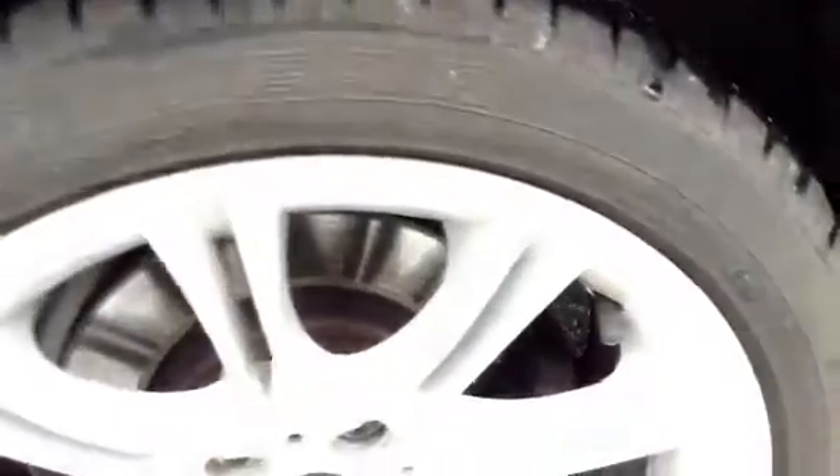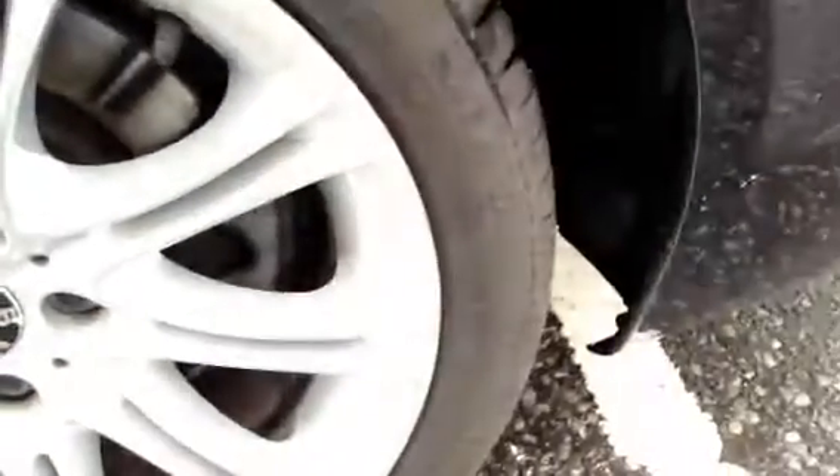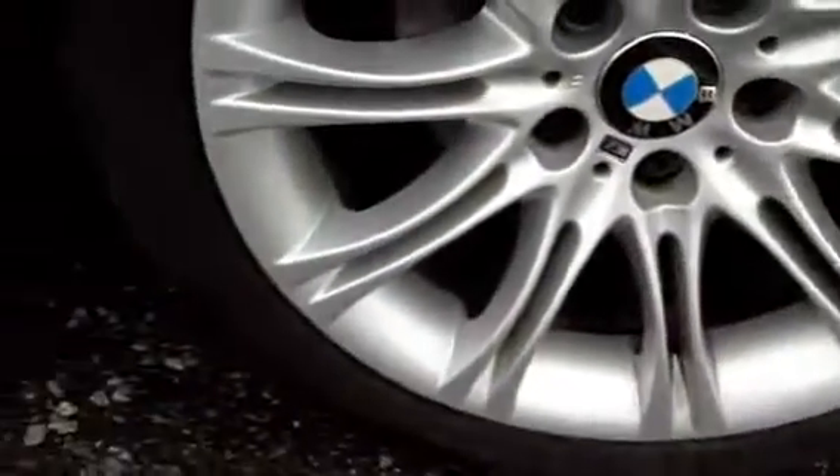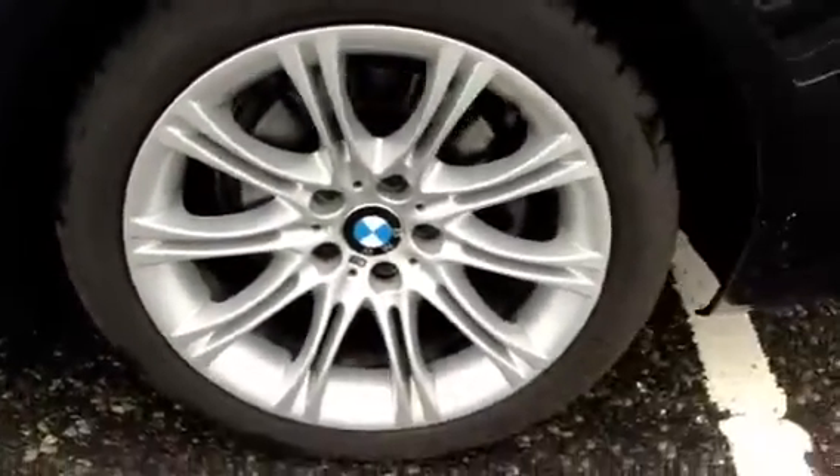Moving to the near side rear tyre, you're looking at around 4mm of tread there. Looking at the near side rear alloy, we've got some scuff marks and some light kerbing, and some kerbing to the other side as well, so I would recommend a refurb on the near side rear.